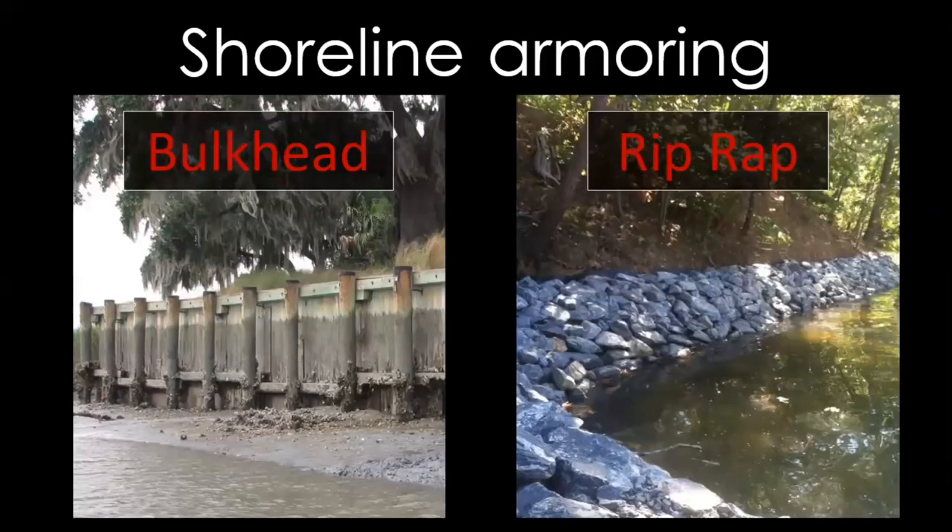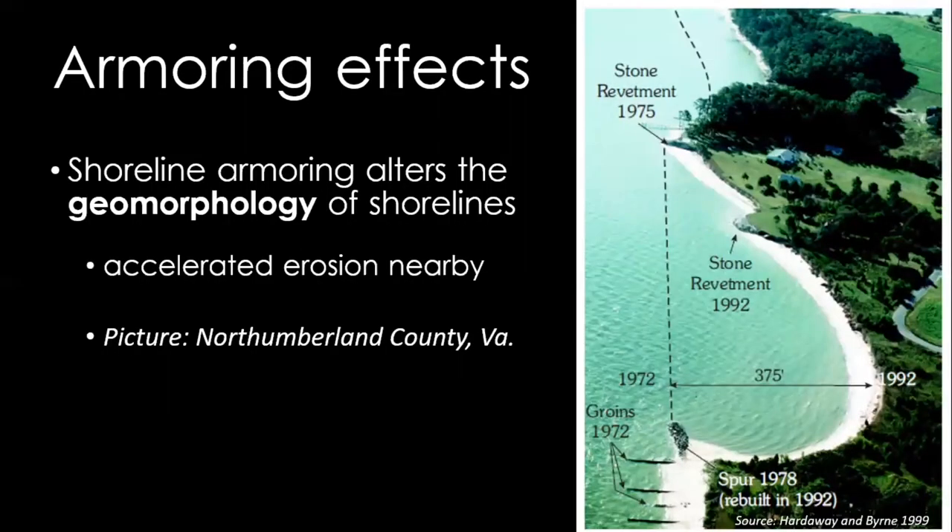Unfortunately, one of the ways that we are losing our marshes is through shoreline armoring. Shoreline armoring is bulkheads and riprap — hard structures placed between the land and the water. These hard structures remove many of the natural processes that were occurring along a shoreline. Hard structures can also change the nearby land, as the wave energy doesn't slow down or dissipate as it normally would throughout a marsh — instead, the energy is pushed off to another area, which can increase erosion nearby. As you can see in this image, the groins that were installed in 1972 affected the shoreline and nearby property.